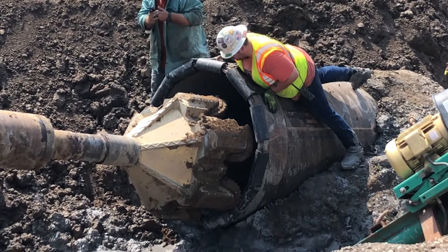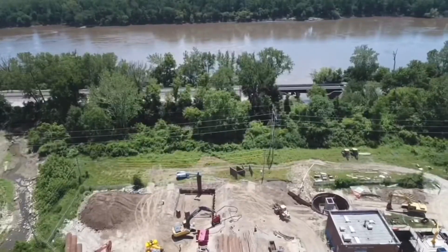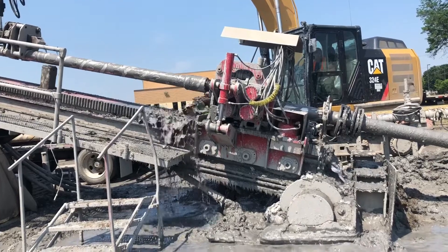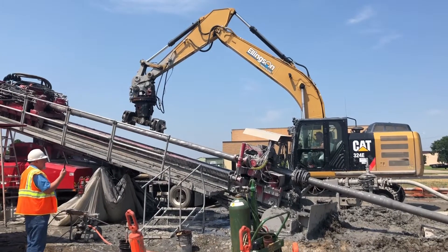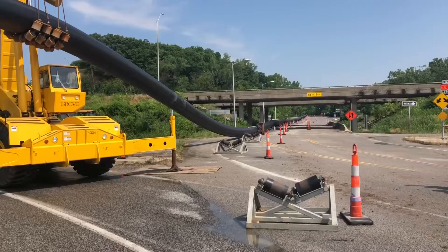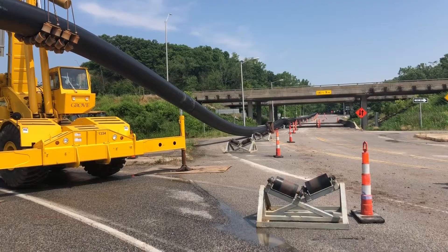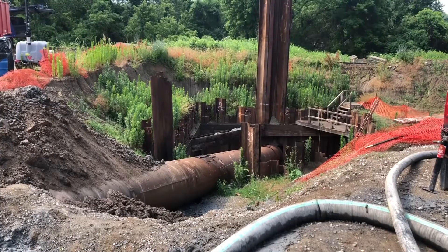Slow and steady — preparing to pull more than 10 football field lengths of new pipe 70 feet below the bottom of the Missouri River takes time. Casey Water contractors use a process called horizontal directional drilling to replace an old wastewater pipe near Searcy Creek Parkway and Tuttle Highway. We have a new 36-inch HDPE force main running underneath the Missouri River, replacing an existing 24-inch ductile iron pipe that's been in service since about 1965.